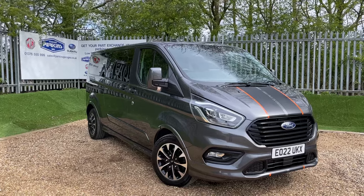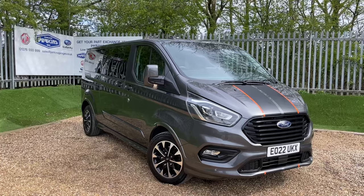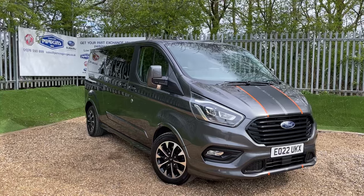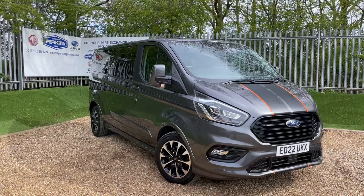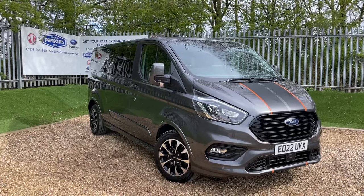Good morning and welcome to the Perkins Garage's YouTube channel for a Ford Tourneo Custom Sport walk-around video. Before we get started, a quick disclaimer: it's incredibly windy out here today and I've tried my very best to cover up my microphone so you can still hear me but not get too much wind interference. So at any point the audio does go a bit windy, I do apologise in advance.